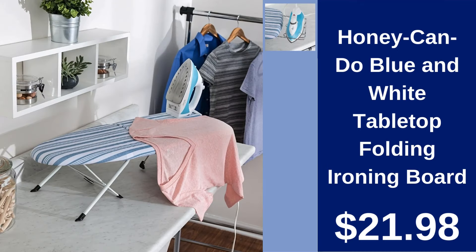Honey Can Do Blue and White Tabletop Folding Ironing Board $21.98. Maximize space with this easy-to-store folding ironing board, ideal for small homes and quick ironing sessions.